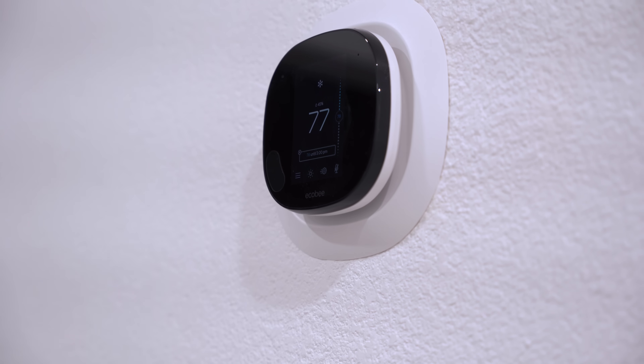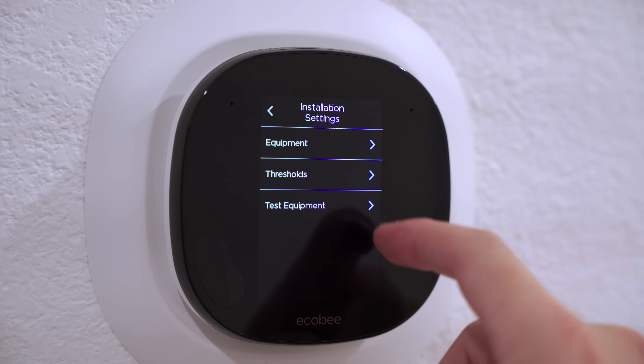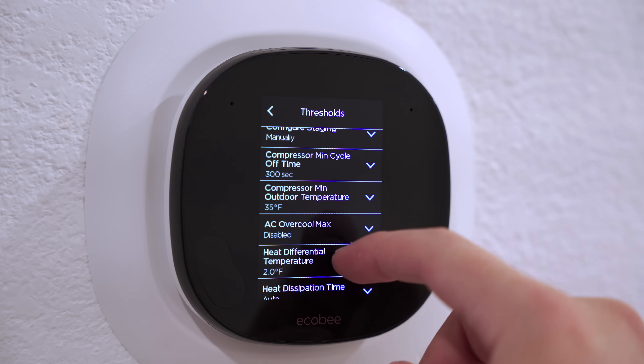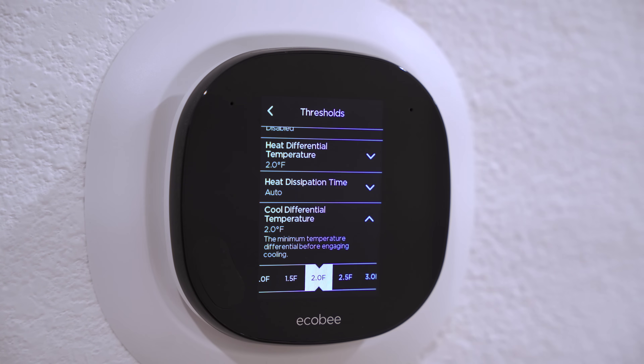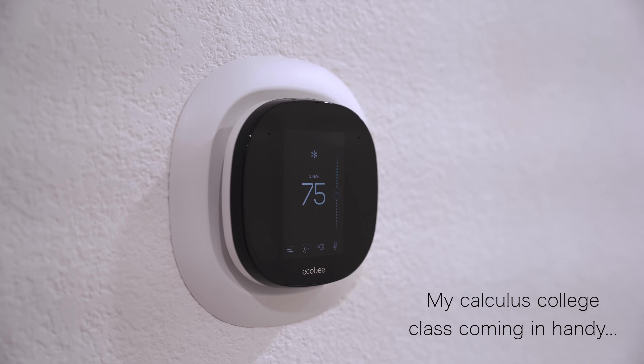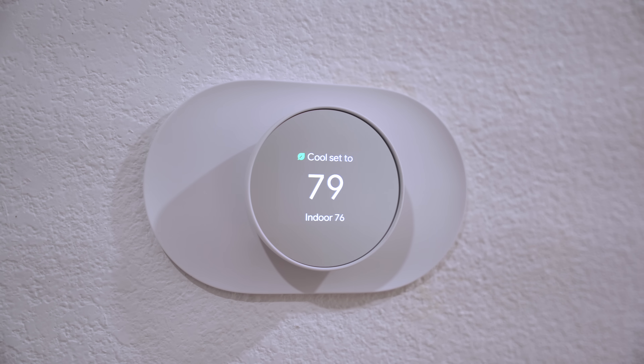The Ecobee is my favorite out of these three, but it's not for everyone. Ecobee isn't as user-friendly, but you have access to more advanced features. One of the settings you can adjust is the temperature swing. If you set the thermostat to 76 degrees with a 2-degree temperature swing, the AC won't kick on until it's 78 degrees. This helps it run less frequently, extending the life of your HVAC system and potentially saving more on your electric bill. The Nest thermostats are locked in at a 1-degree swing, which is good, but something to consider if you want to be able to adjust it.